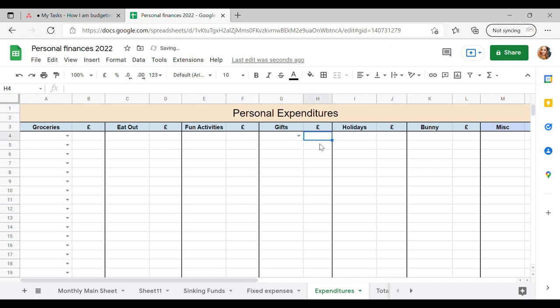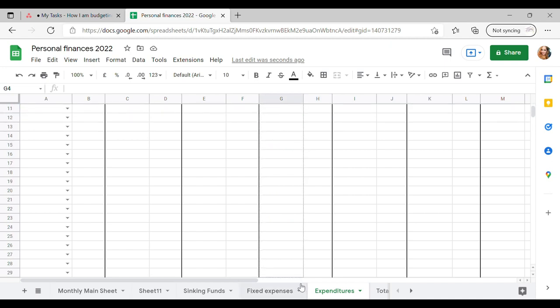Gifts — I'm very much a giver so I do need to keep track of what I'm spending there. So I've got birthdays, Christmas, anniversaries, baby, Mother's Day, Father's Day, Valentine's Day, and just because. So yeah, I am definitely a giver. I'm going to just pull that down.